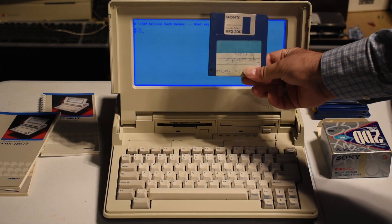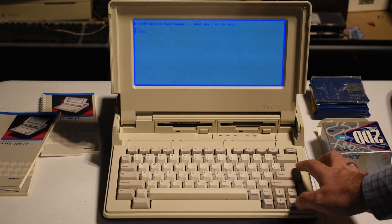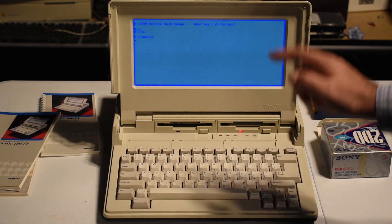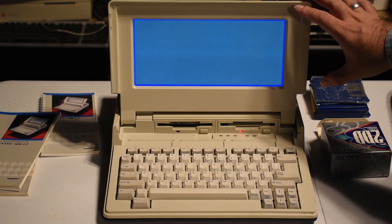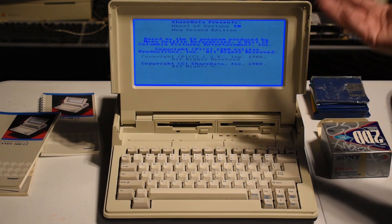I happen to have here a Wheel of Fortune game, so let's run that. This screen can do 16 shades of blue, so it's not great, but for typing it's not too bad at all. And like I mentioned, you could connect an external display.